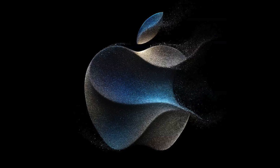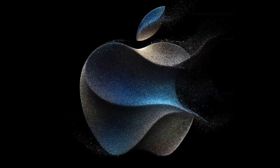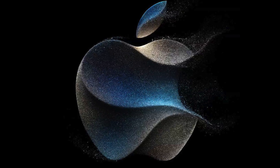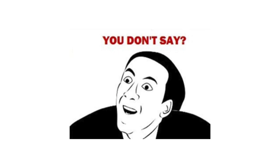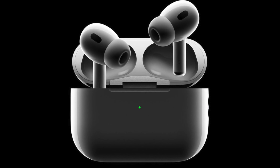Just when we thought the new iPhones and Apple Watches were the only releases at this year's September event, German says we have one more surprise. That's actually pretty obvious in hindsight, and that's the USB-C version of AirPods. So let's delve into it.